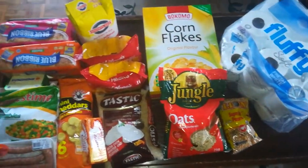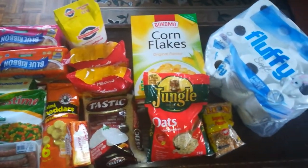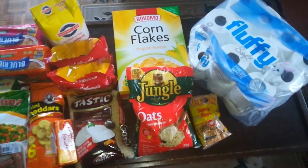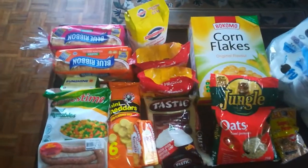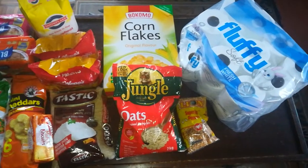Hello everyone, welcome back to my channel. If you're new, my name is Miss D, and I do mostly grocery hauls — showing you the price of each item in South African rands, and then I convert it into USD or British pounds.